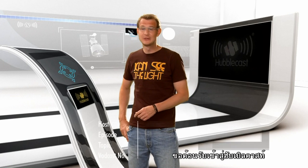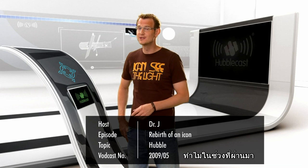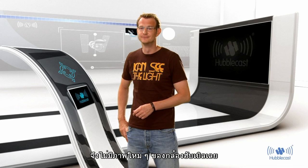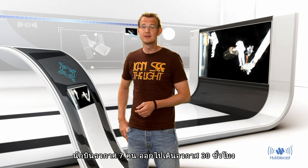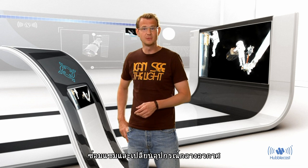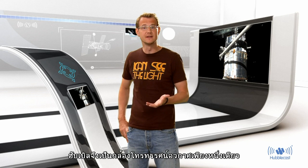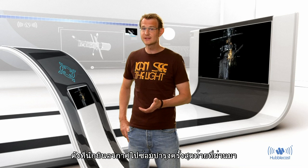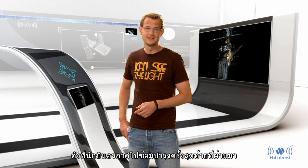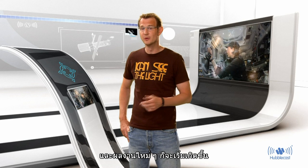Hello and welcome back to the Hubblecast. As some of you have noticed, we haven't seen any new images from our favourite telescope lately. That's because in May 2009, seven daring astronauts spent 30 spacewalking hours repairing Hubble and replacing some of its instruments. Hubble is unique as the only space telescope serviceable by humans, and the astronauts really made the most of their last visit. Now the fruits of their labour are finally ready for everyone to see.